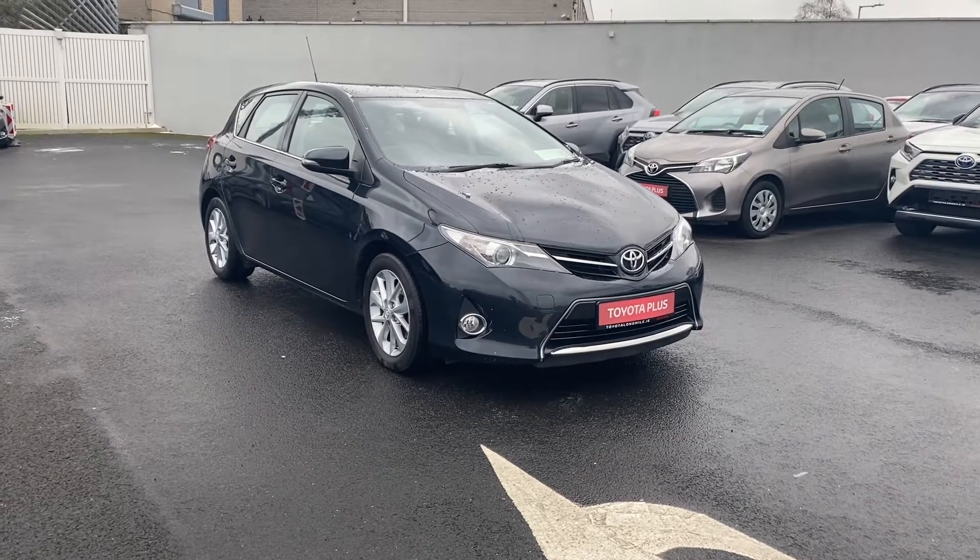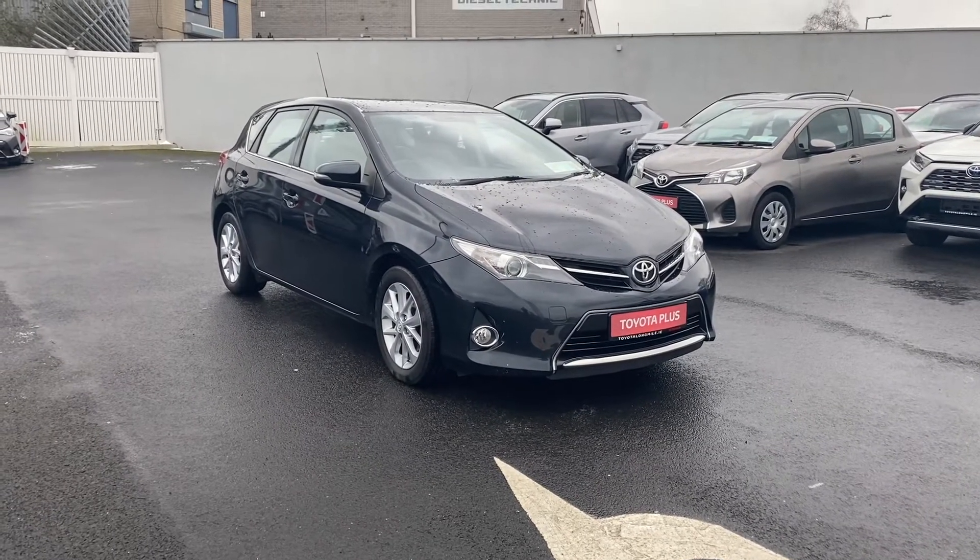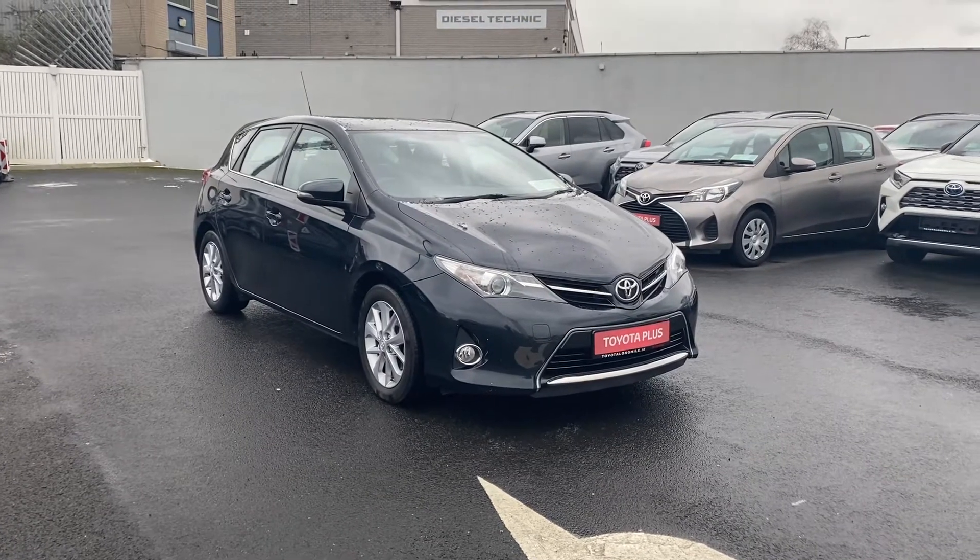Welcome to Toyota Long Mile. Here in front of me today is the 2015 Toyota Auris. This is the 1.3 manual petrol model.